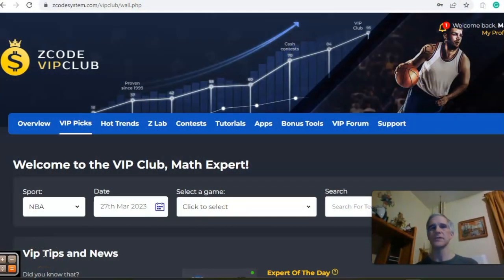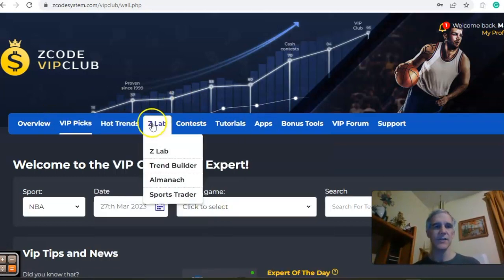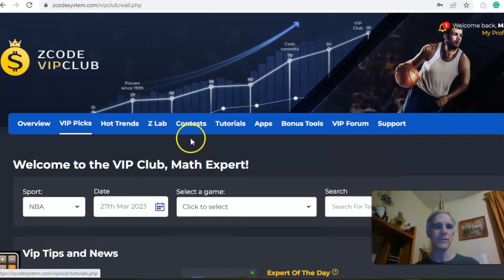Hi everybody and welcome again to Z-Coach Sports System. Here we develop automated systems that help you win big every time. It doesn't matter what you're betting on, we've got you covered. Before we get into some NBA action, I want to invite you to join so you'll have access to this section here. As you see it has all the tools to help you make your picks.